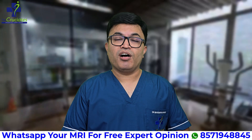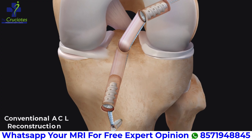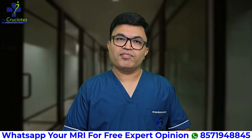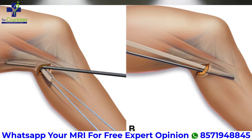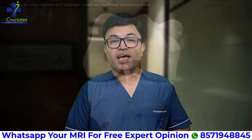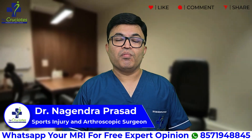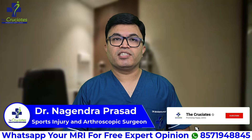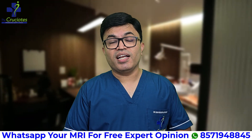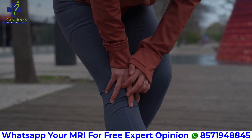Let's begin with how ACL surgeries were traditionally done: conventional ACL reconstruction. This involves making larger bone tunnels both in the femur and tibia. Most of the time we use hamstring or patellar tendon graft. Fixation of the graft was done using screws. While this method has helped thousands, it comes with some limitations such as longer healing time, more post-operative pain, and risk of graft stretching and failure in some high demand athletes. Patients would often need 9 to 12 months for complete return to sports, and recovery can be slower if there is no proper physiotherapy.